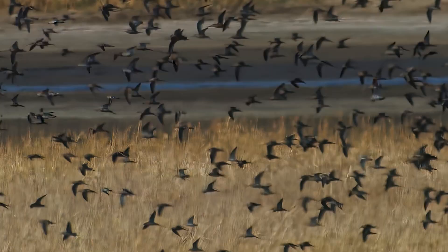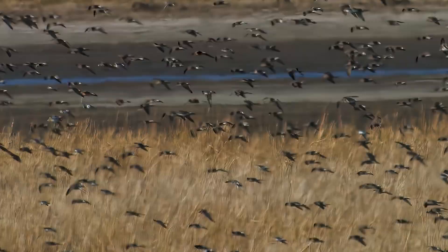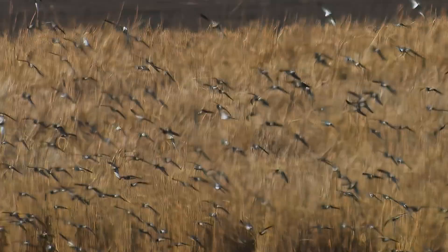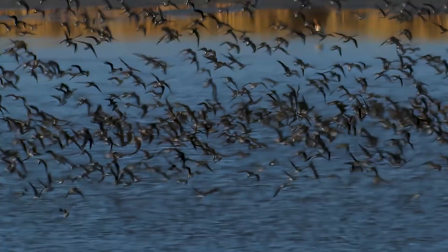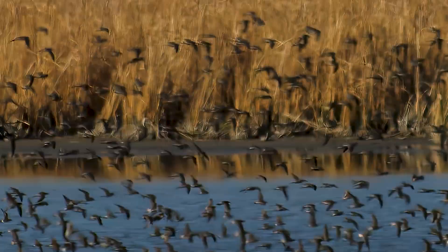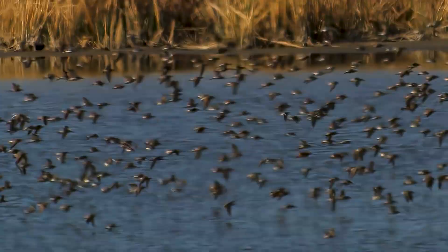Migrating shorebirds fly long distances and require a lot of energy to do it. Although they try to put on weight before leaving home, staging areas are critical for a successful trip. A staging area is a place on the way that birds know will contain lots of food at the right time.